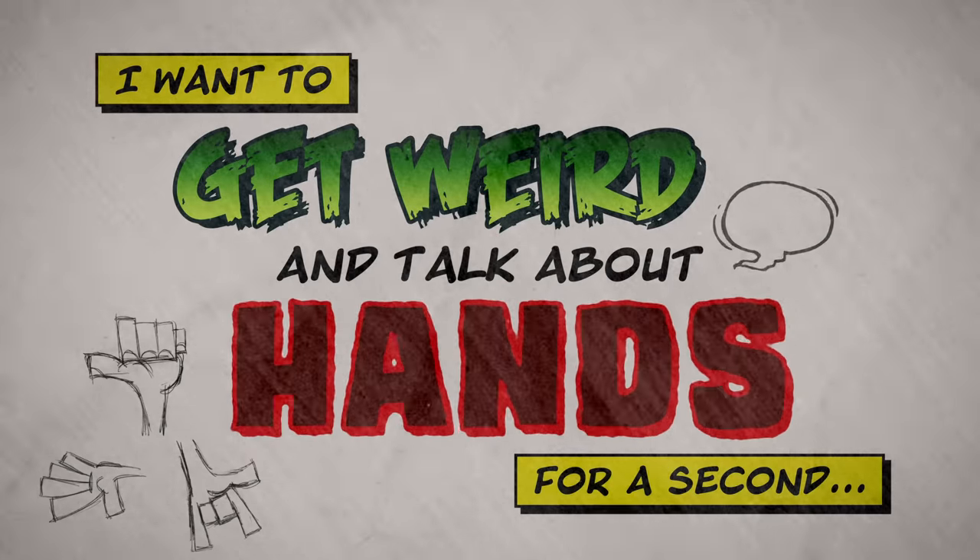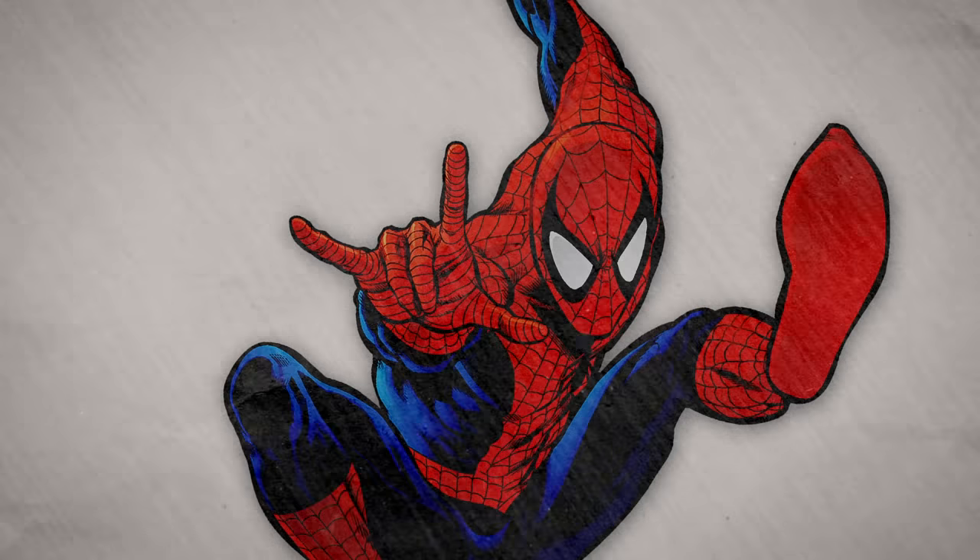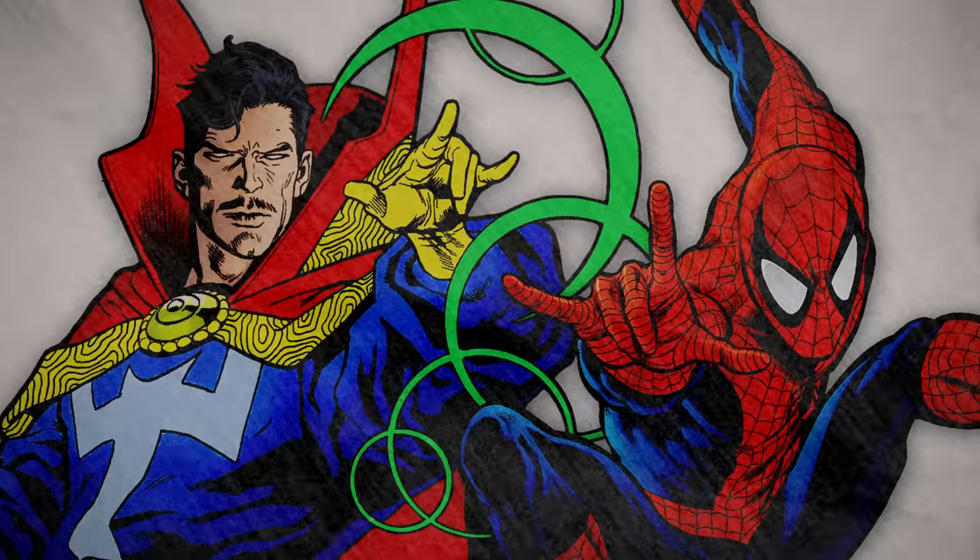I want to get weird and talk about hands for a second. Have you ever noticed that Spider-Man and Doctor Strange make similar hand gestures when using their powers? Spidey activates his web shooters by doing this iconic move, and Doctor Strange casts spells with a nearly identical gesture.